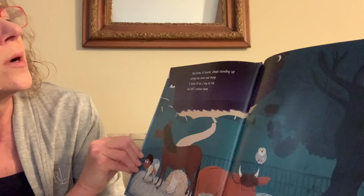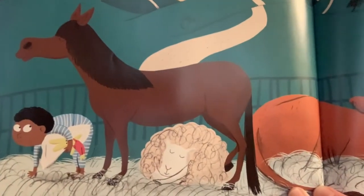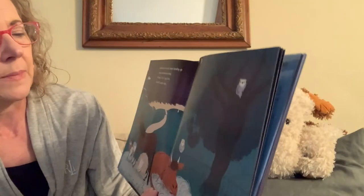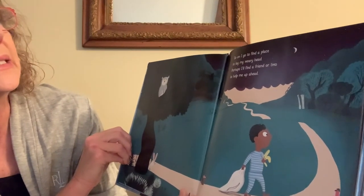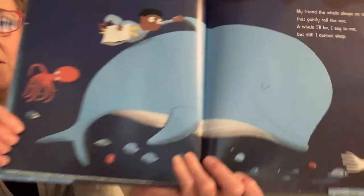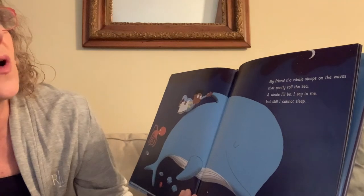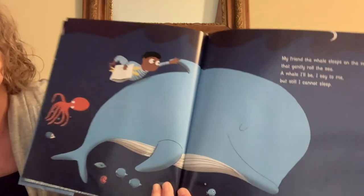Off he goes again. So on I go to find a place to lay my weary head. Perhaps I'll find a friend or two to help me up ahead. My friend the whale sleeps on the waves that gently roll the sea. A whale I'll be, I say to me. But still, I cannot sleep. It's dark out, but if we get real close, he's up in the tree. The little lark sleeps in a nest high up in a tree. A lark I'll be, I say to me. But still, I cannot sleep.